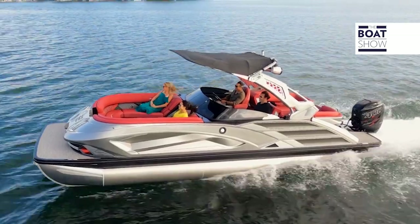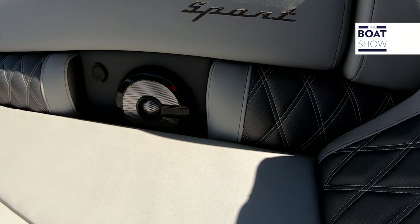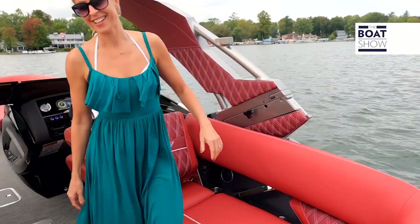There's a transom ladder in the back. There are also audio controls for the stereo up front, and if you want to ski or wakeboard there's a tow pole back here so you can do that too.